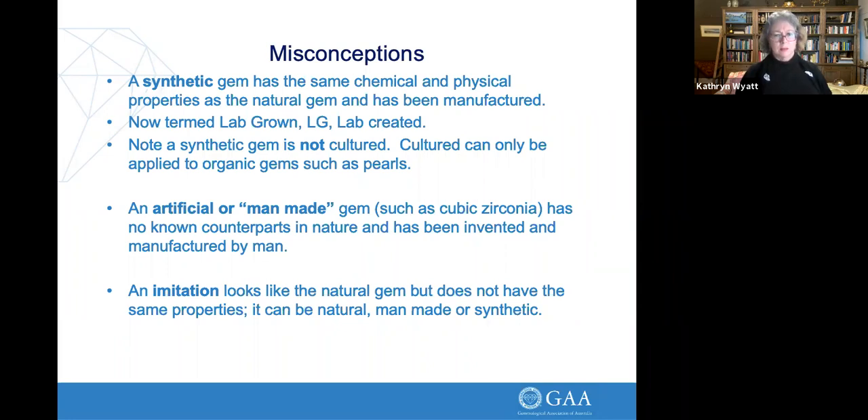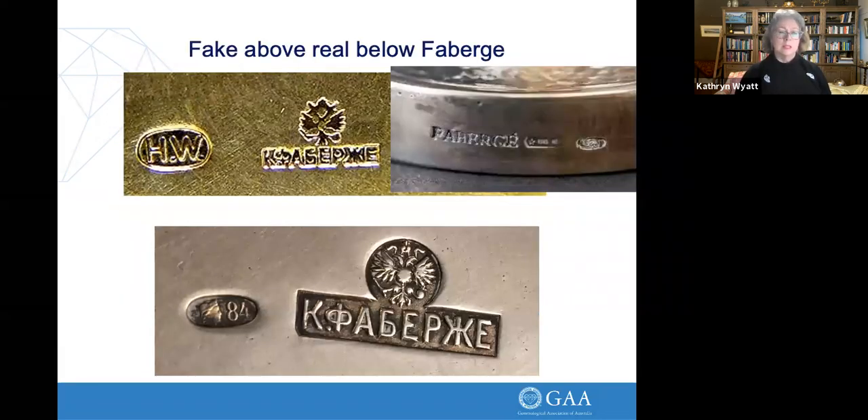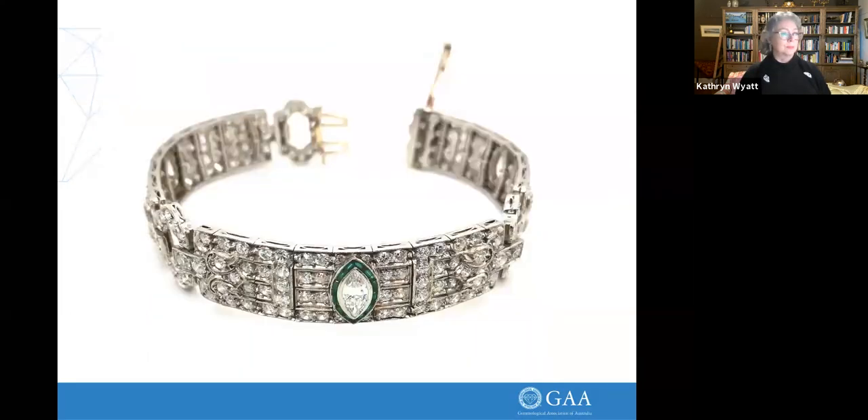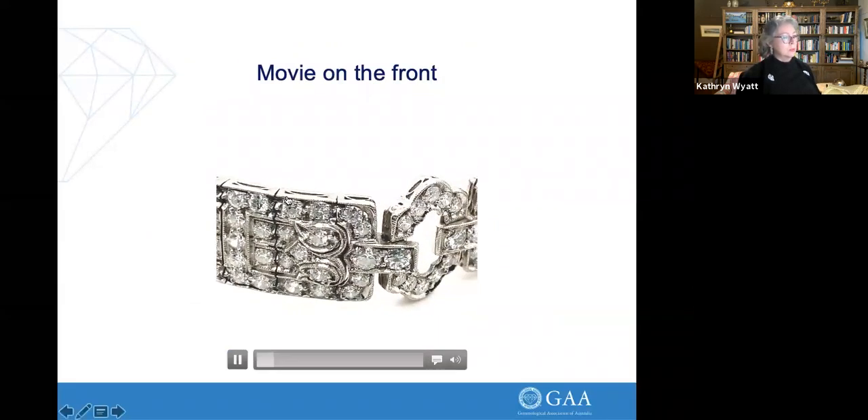An imitation looks like the gem it wants to be but isn't — for instance, white sapphire imitating a diamond. It's only a fake if it purports to be what it's not — only a fake if it's got the wrong hallmarks. Here we have a fake Fabergé mark on top and the real Fabergé mark on the bottom — see how crisp the real one is and how slightly different it is. I've seen Fabergé marks so badly faked they're written in English. Fabergé is one of the most faked things along with Tiffany.